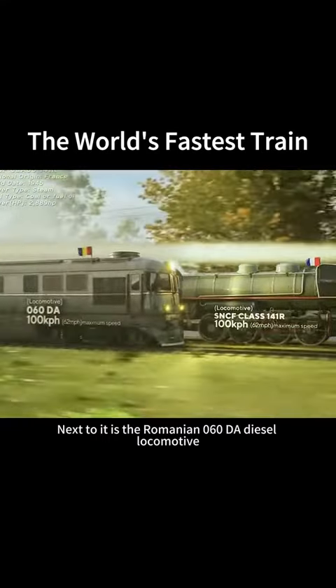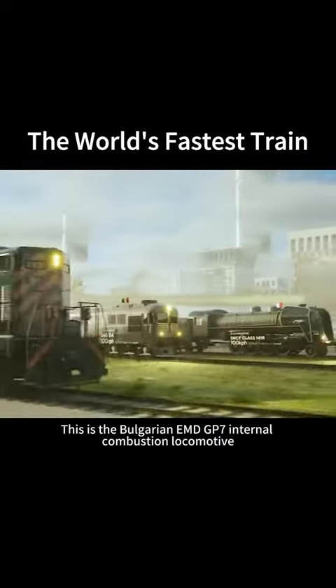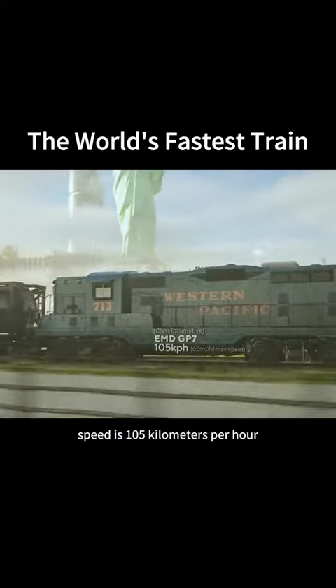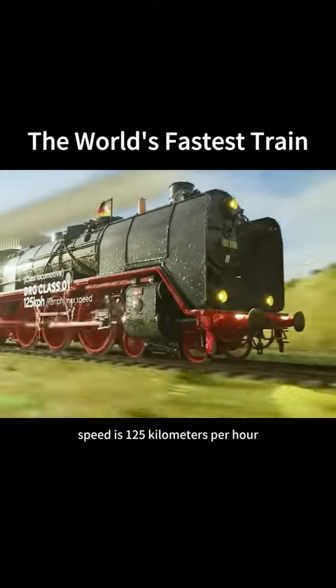Next to it is the Romanian 060DA diesel locomotive, also at 100 km per hour. This is the Bulgarian EMD GP7 internal combustion locomotive, with a speed of 105 km per hour. This is the German DRG Class 01 steam locomotive, with a speed of 125 km per hour.